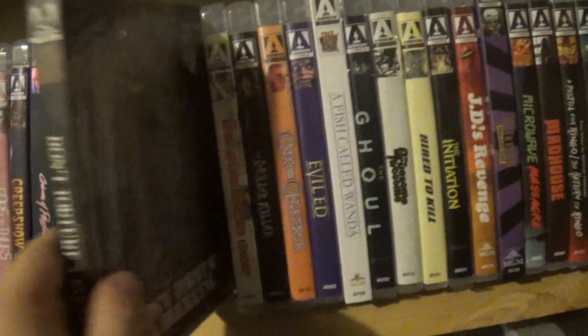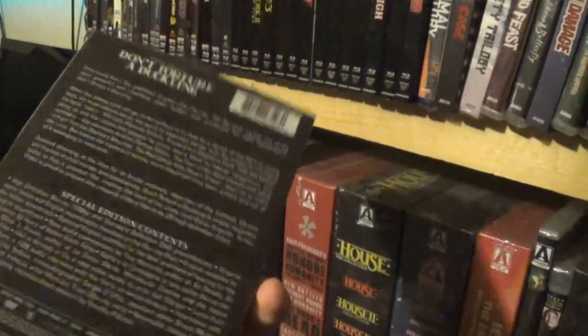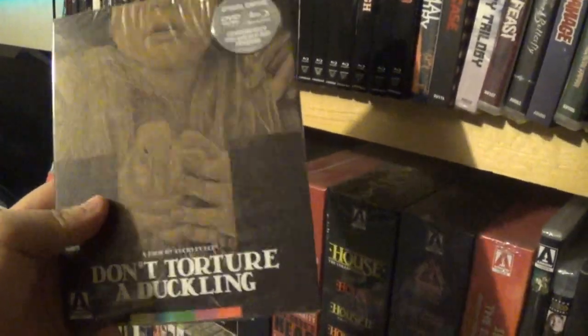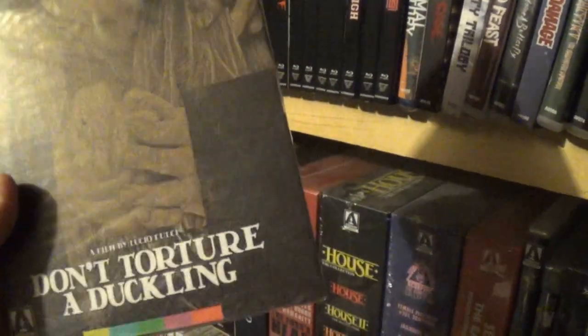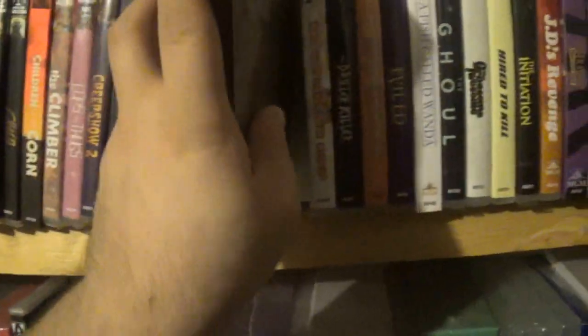Here we have a new one I haven't watched yet: Lucio Fulci's Don't Torture a Duckling. I was kind of holding off because we might cover it next year on the podcast — I wanted to go in fresh. But it did come out in '72, which is our next top 10, so I'm sure I'll get to it very soon.